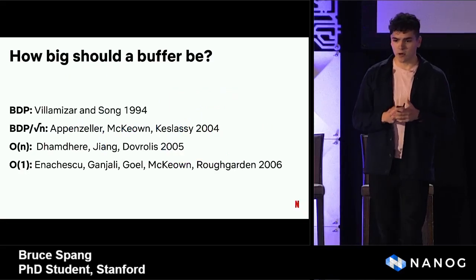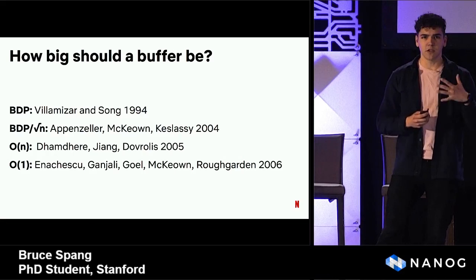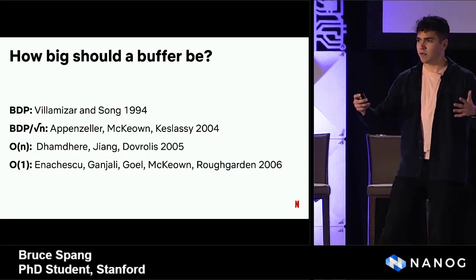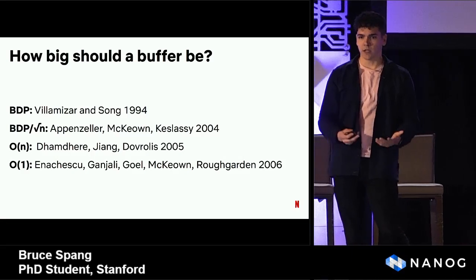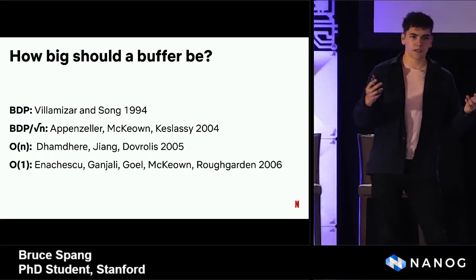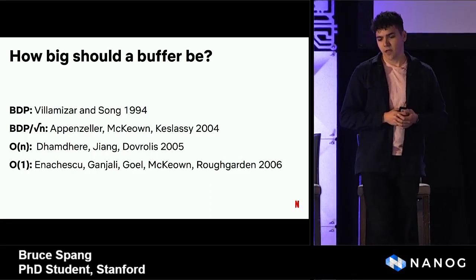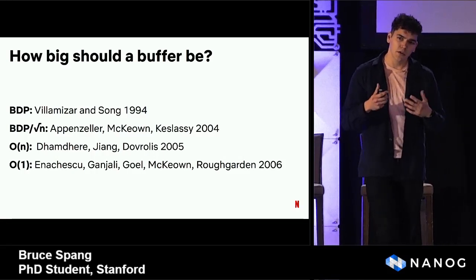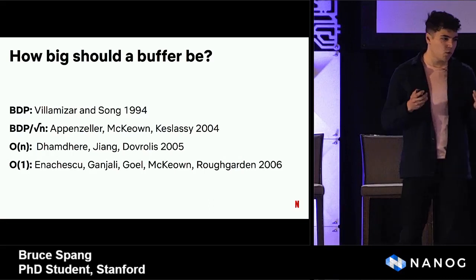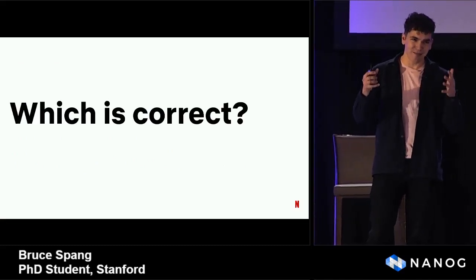There's been follow-up academic work on this. In 2004, a paper by Appenzeller, McEwen, and Casely argued the right answer is the BDP divided by the square root of the number of flows — a central limit theorem argument where many independent flows concentrate and the buffer shrinks with the number of flows. In 2005, Dadomir, Jiang, and Deroulis argued that because packet loss increases with the number of flows, the buffer should also increase. In 2006, Anashu, Ganjali, Gowell, McEwen, and Roughgarden argued that under Poisson arrival assumptions, you only need about 100 packets. So there are many different options in the academic literature, and the question is what's the right answer when you actually have routers and have to set megabytes in those buffers.